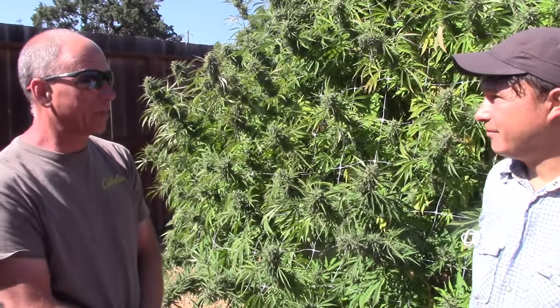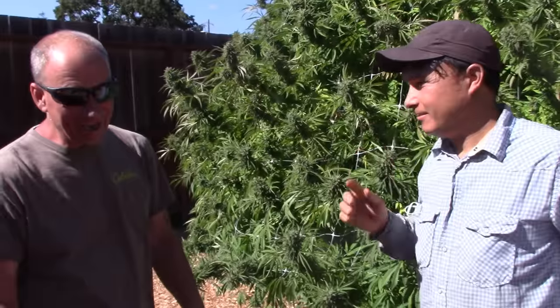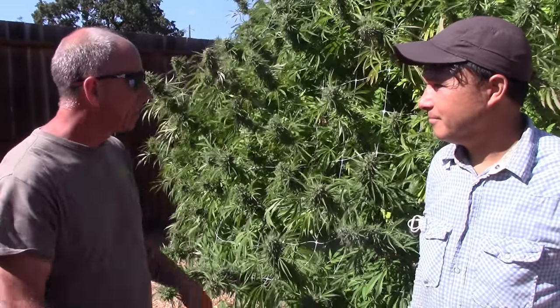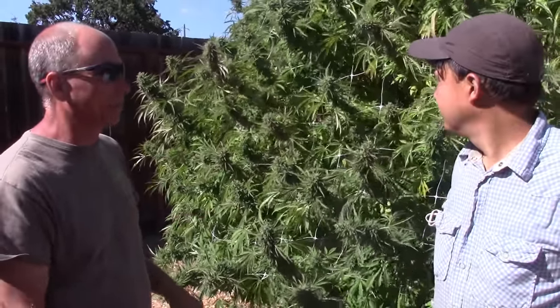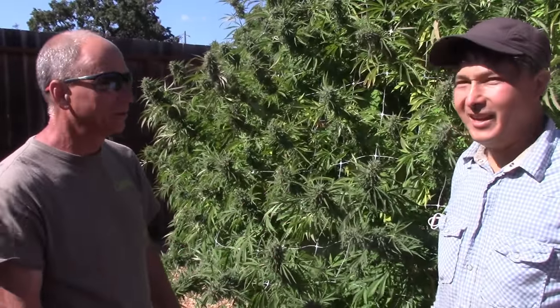That's why I was upset the pincher bugs got the one plant. I try to stay on top of things as much as possible. When they get really big like this one, it takes almost a day and a half just to get all the big fan leaves out. I was out here for hours getting them out, and then you come out sticky as hell.